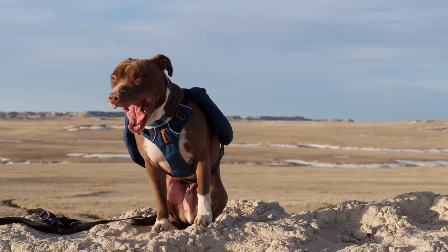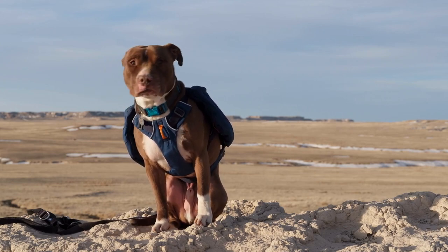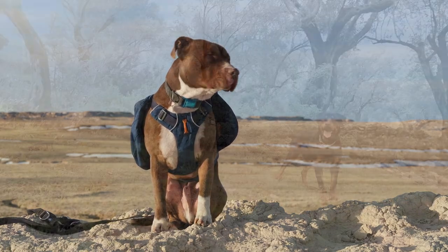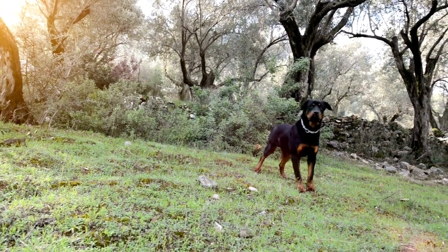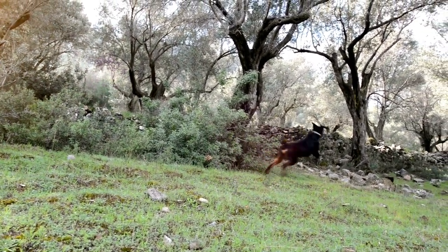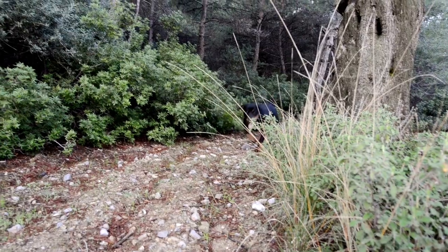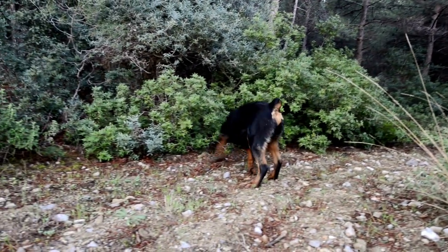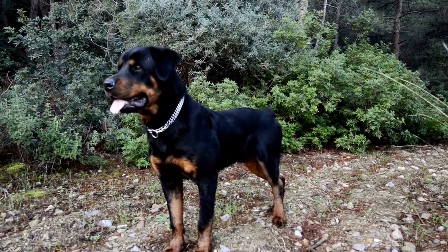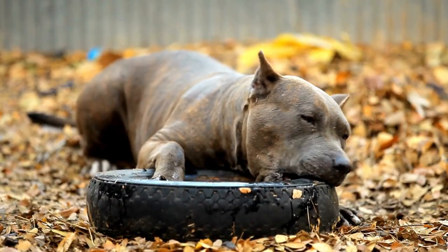Despite their stark differences, these breeds also have some striking similarities. This article will explore the reality of the Rottweiler-Pitbull mix and assist you in determining whether this breed is the right fit for your family. It's helpful to understand the parent breeds of the Pitweiler before we break down all the pertinent information about temperament, size, training, and other factors. You can better anticipate what to expect from this mixed breed by learning more about the Rottweiler and Pitbull.